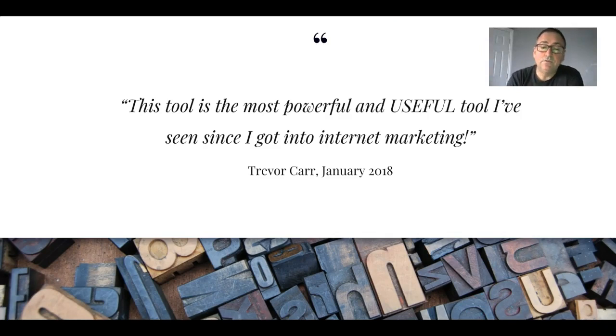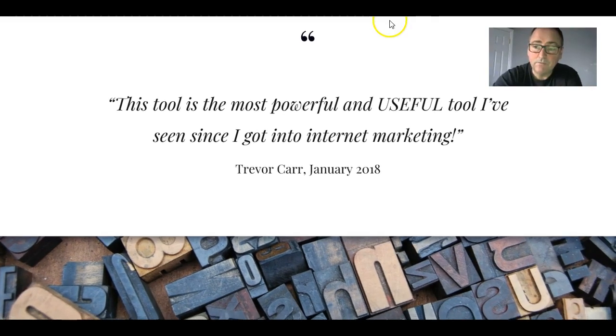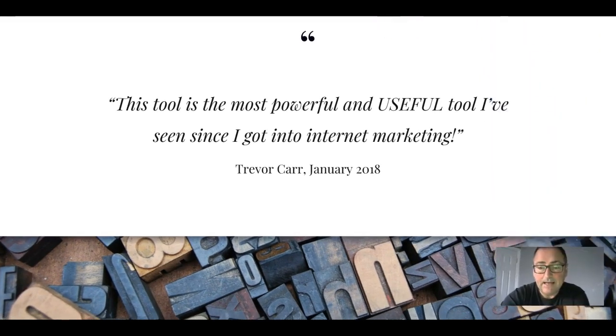This tool is the most powerful and useful tool I've seen since I got into internet marketing - that was said by a guy called Trevor Carr in 2018, and I think that might be me. It really is a wonderful little tool. It's so, so simple - it took me about 10 seconds to work out what to do. It's kind of click and go, but the information that it pulls back is so, so powerful. I'm buzzing at the amount of things I know I'm going to be able to do with this software, so make sure you pay attention.